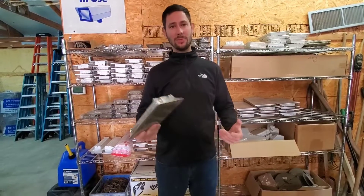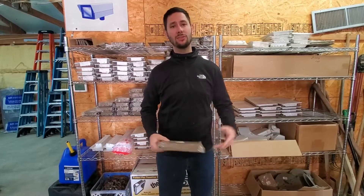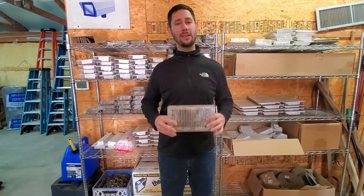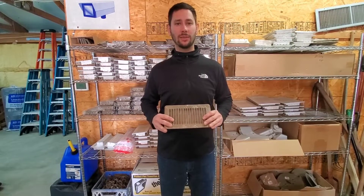How many vents does your HVAC system need in your home? Today you're watching Tips for Homeowners, I'm Tad. I'm going to be giving you some basic rules of thumb so that you can check how many vents are in your house and then you can know if you have enough vents or not.